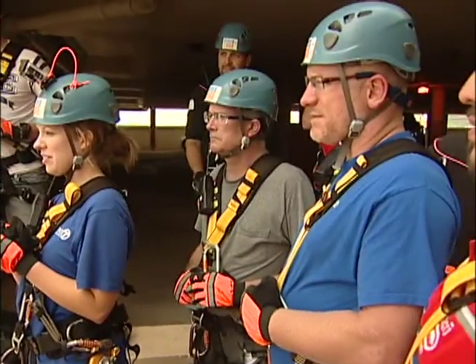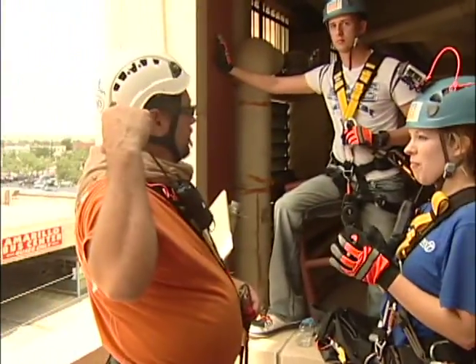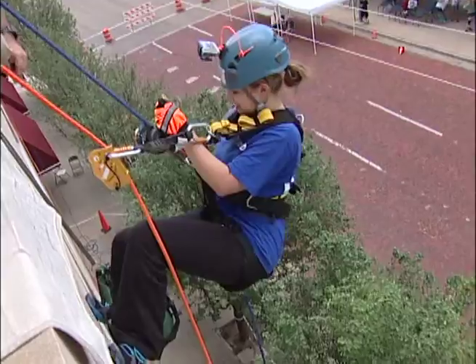Yesterday we had 64 rappellers and each of them raised varying amounts of money. Some we put in a raffle and we drew for their positions if they didn't meet their goal and raise enough. We had an outstanding day and the overall total looks like it's going to be about $50,000 for the blood center.